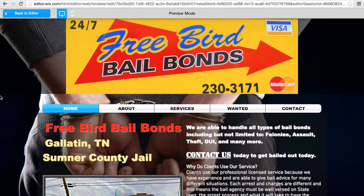Hey, so I'm sending you this quick video showing you the Freebird Bail Bonds site as it is right now. So this is the homepage. When somebody goes to your site, this is what will pop up.